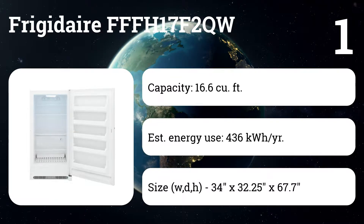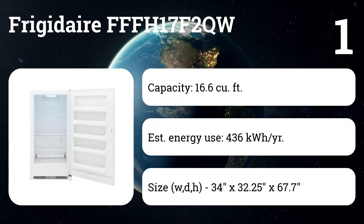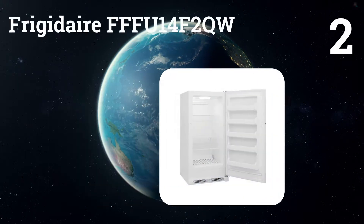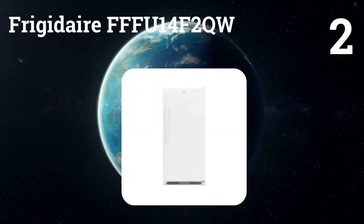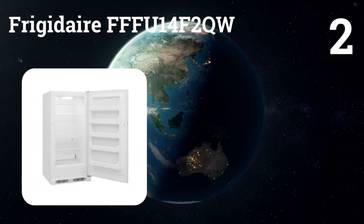The frost-free operation, a bright interior LED light, and a lock that automatically pops the key out so you can't accidentally leave it in the lock are all favorite features.